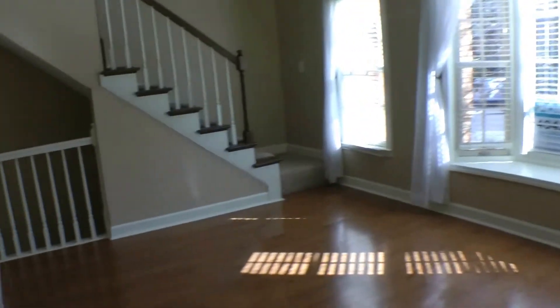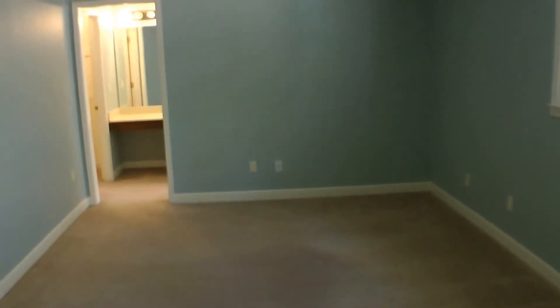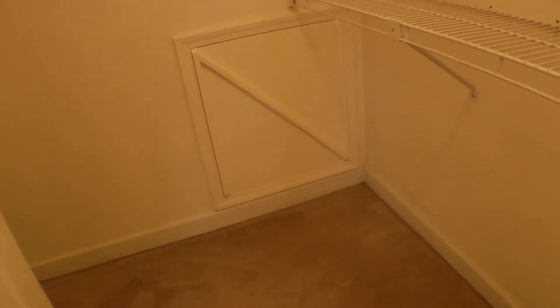Let's take a look at the bedrooms. On this level everything is carpeted, so it's nice and comfortable — you can walk around barefoot in the winter. Here's a beautiful room with a ceiling fan and three large windows to the backyard area. It opens into the bathroom and closet area, and we have a very large walk-in closet with additional storage built in.